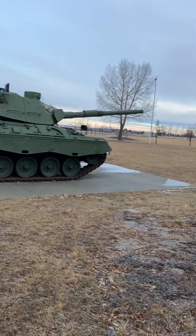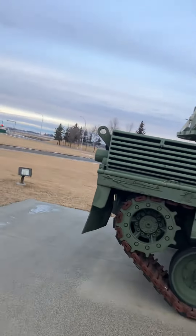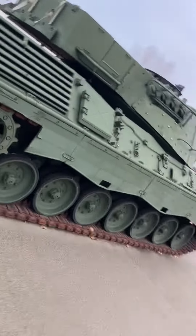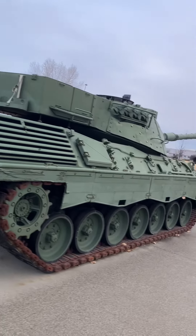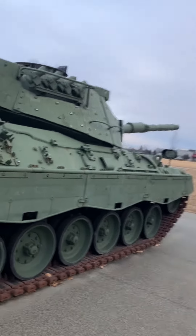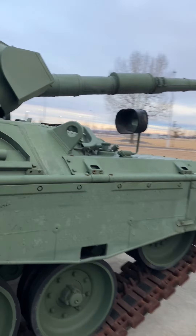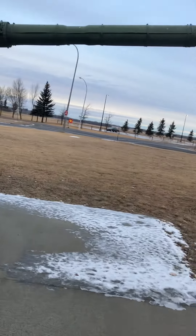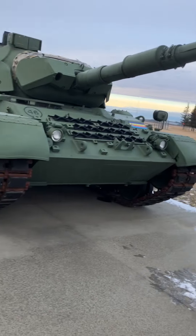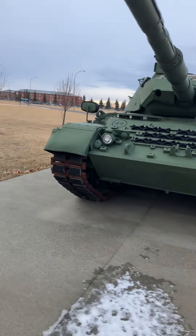So this is a Leopard — this is a German Leopard, but Canadians got them and we used them. And this was the tank I got qualified on. The funny story is before these were supposed to become monuments, way back in like 2005, 2006, these were getting scrapped. We thought they were a bit older than we wanted and not exactly what we wanted anymore for direct fire.